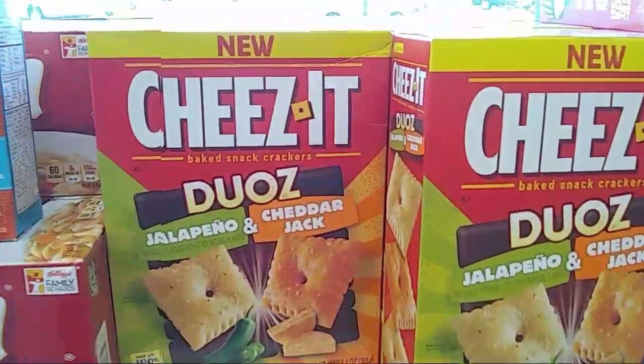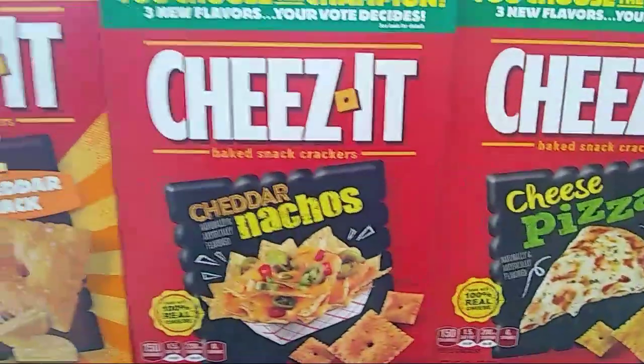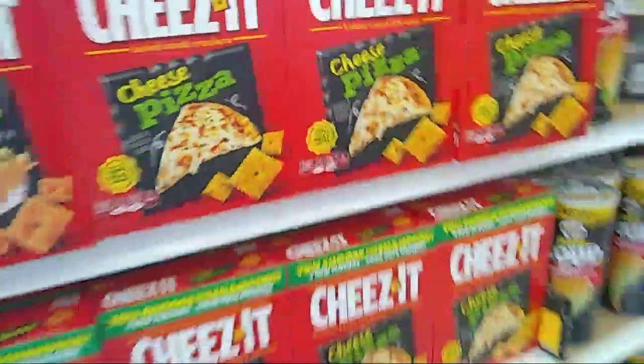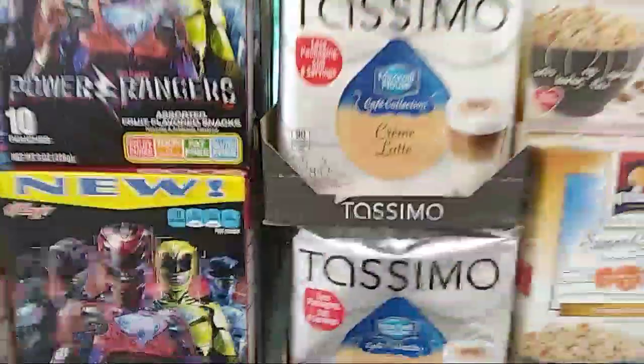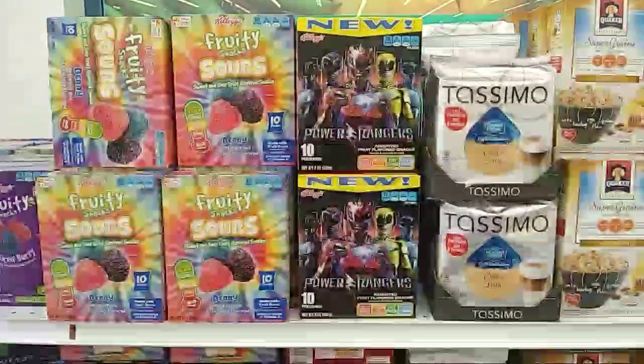We have the large Zesta which is a good deal. The Cheez-It Duos — that's not a good deal. We've seen the nachos and the pizza. If you guys have Tassimo machines, they have the cream latte and they have a lot of them. So this is what's new at the 99 cent store.